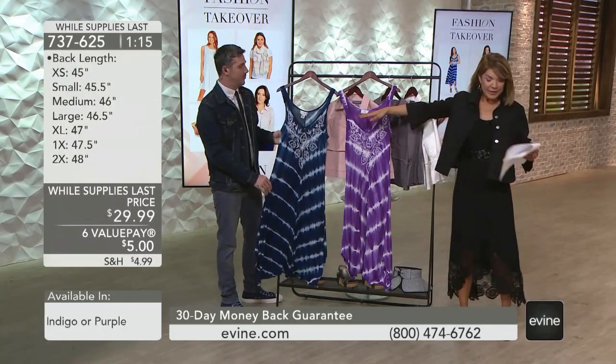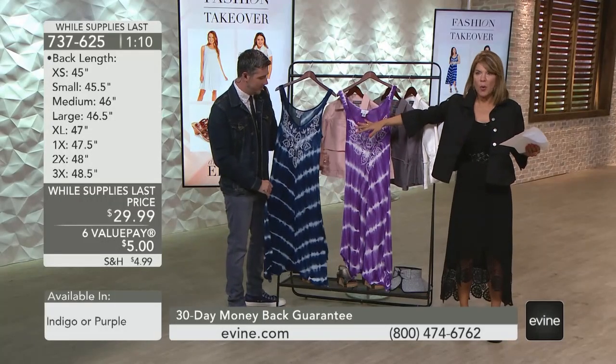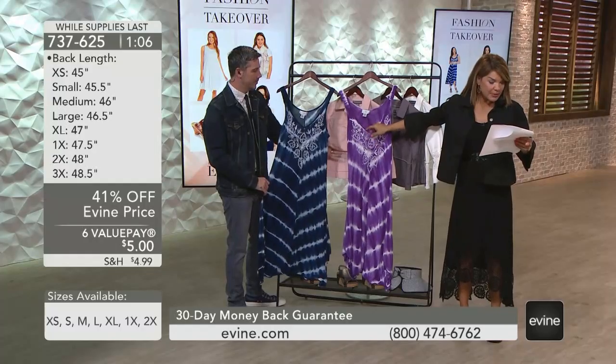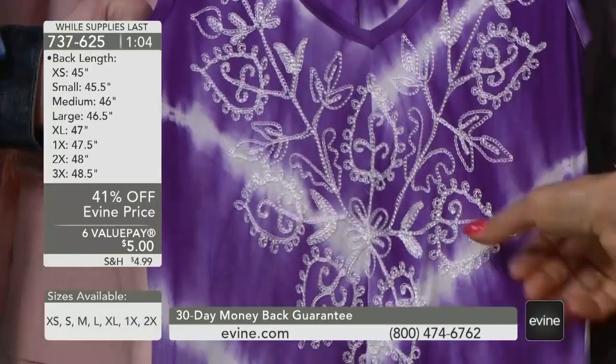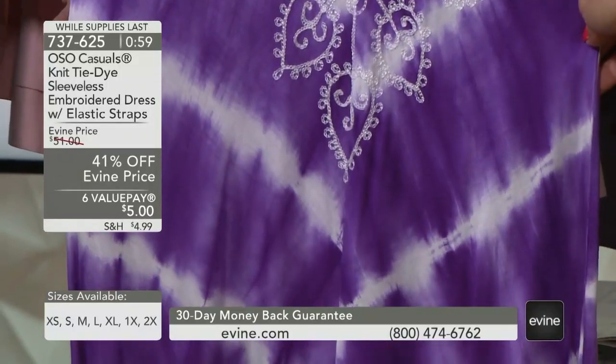We have it in the navy — which is actually indigo — and it goes back to that white. You could add red and have a patriotic moment in a heartbeat. The other choice is the purple, which is a vibrant, almost electric violet. And all you girls who love purple, this is a great purple.